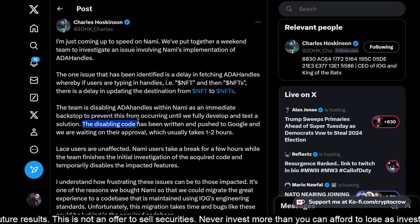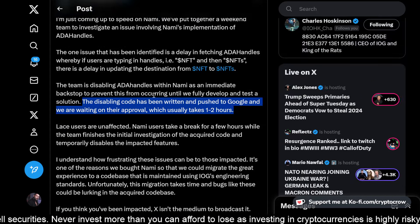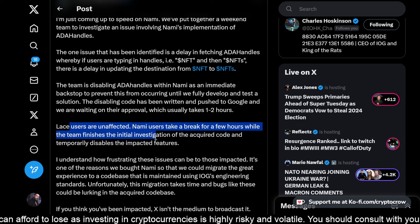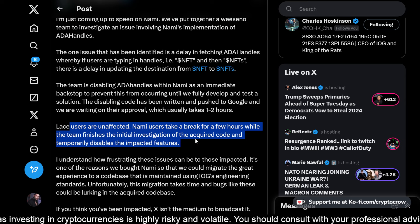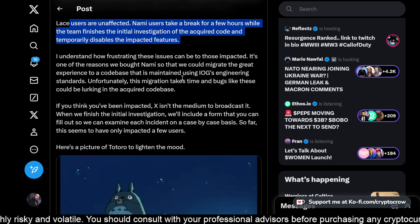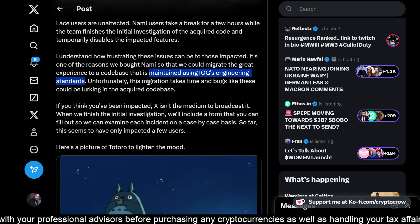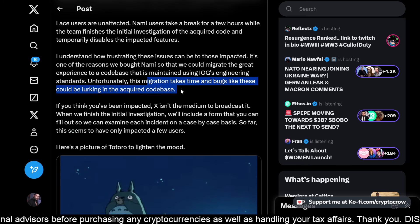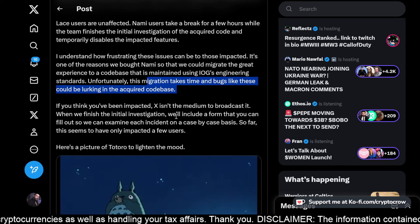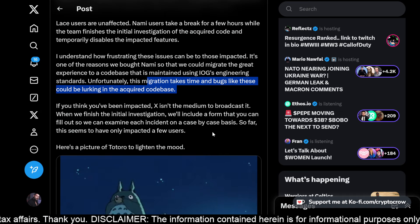'The team is disabling handles within NAMI as an immediate backstop to prevent this from occurring until we fully develop and test a solution. The disabling code has been written and pushed to Google and we are waiting on their approval, which usually takes one to two hours.' LACE users are unaffected. NAMI users, take a break for a few hours while the team finishes the initial investigation and temporarily disables the impacted features. When we finish, we'll include a form you can fill out so we can examine each incident on a case-by-case basis. So far, this seems to have only impacted a few users.